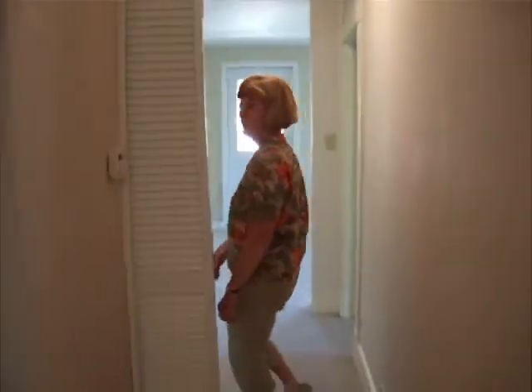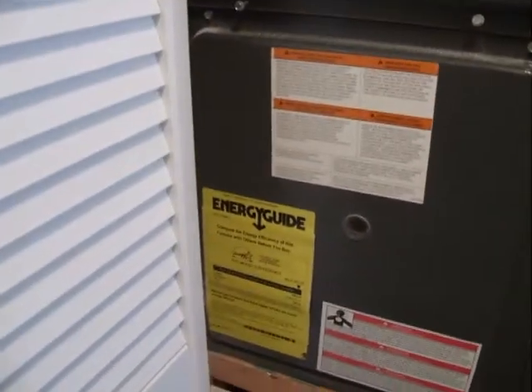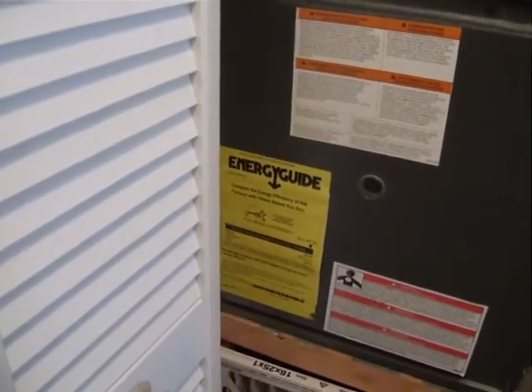And if we keep going down the hallway, next stop is our high-efficiency gas furnace. This furnace is brand new — it is 95% efficient, and we can get you gas bills on request.